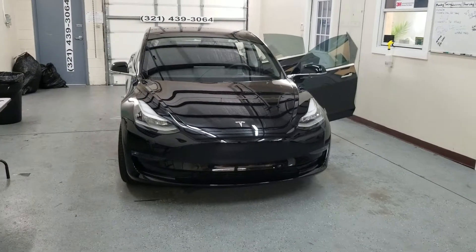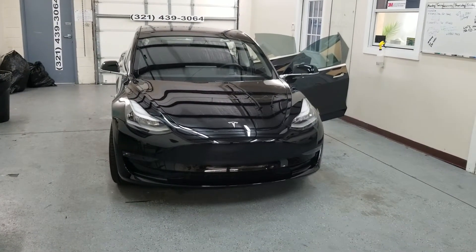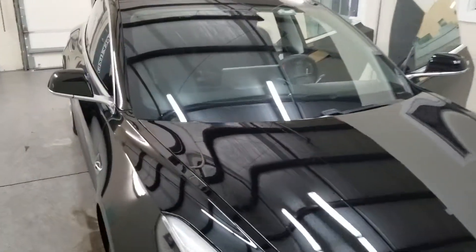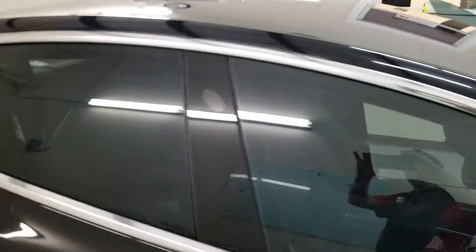I'm at Choice Window Tinting. I just finished tinting this Tesla Model 3. I installed 3M Color Stable 35 on all the windows.